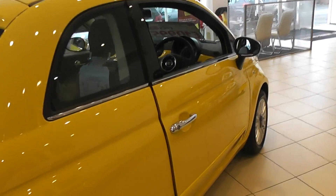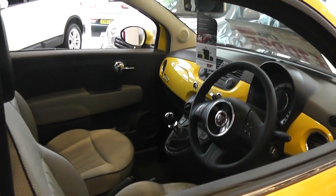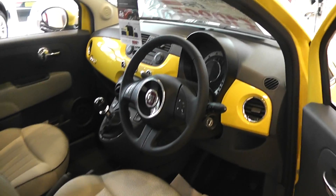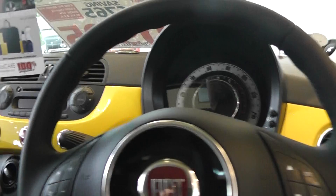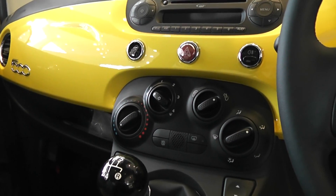Coming around now to the driver's side of the car and looking into the interior, you can see that the car has electric door mirrors. It also comes with a radio CD player.